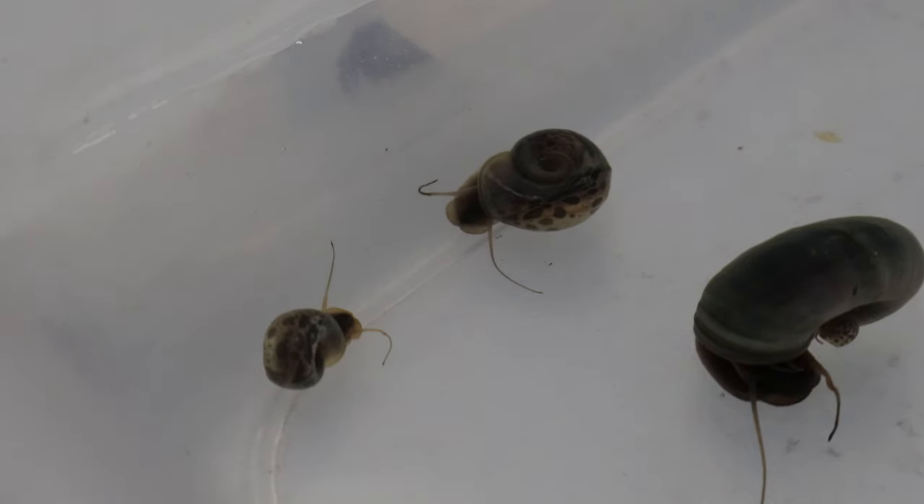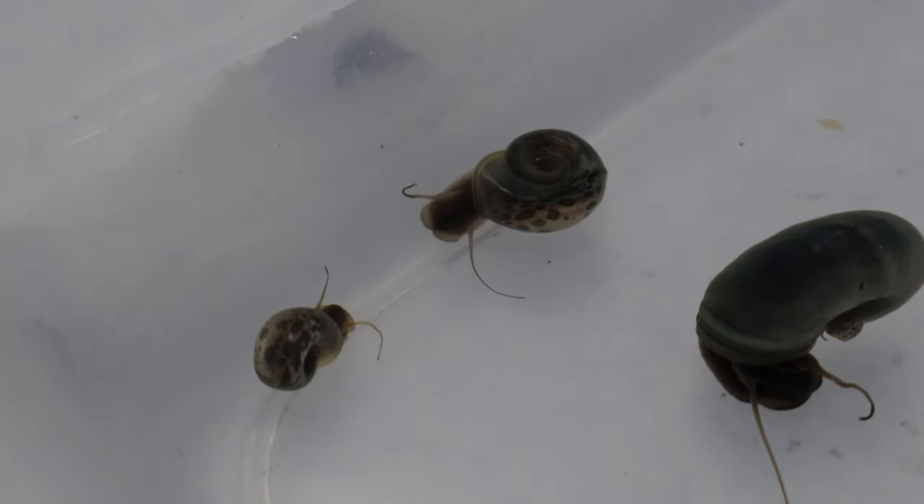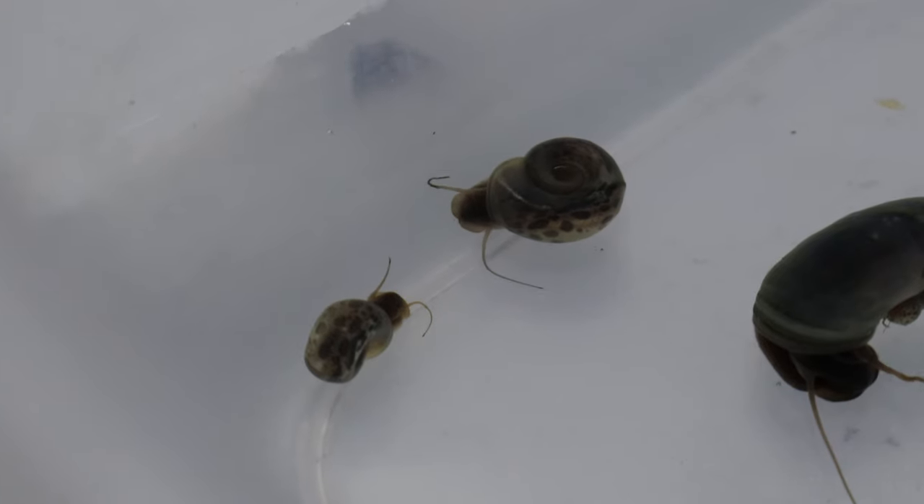These snails play a crucial role in maintaining a clean aquarium by reducing algae growth and breaking down organic waste. They are hermaphroditic, meaning they possess both male and female reproductive organs, allowing them to reproduce efficiently. They lay clusters of eggs in gelatinous sacks on various surfaces within the tank. While beneficial for tank maintenance, their population should be monitored to prevent overpopulation.